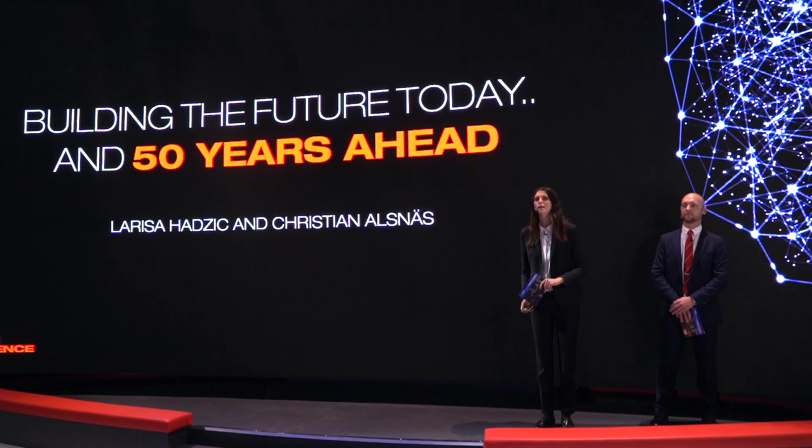Hi and welcome everyone. We would like to start with some time traveling. Let's go back half a century ago, to the 60s to be exact, and focus on some of the technical breakthroughs in 1967, 50 years ago.